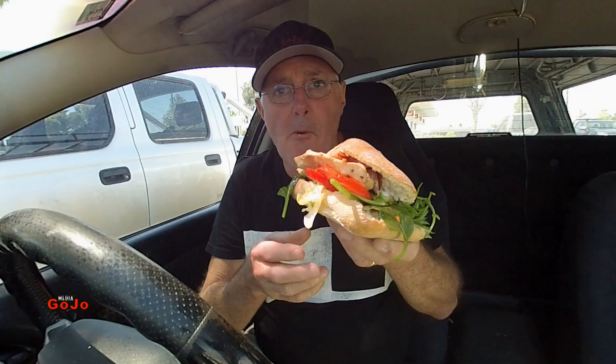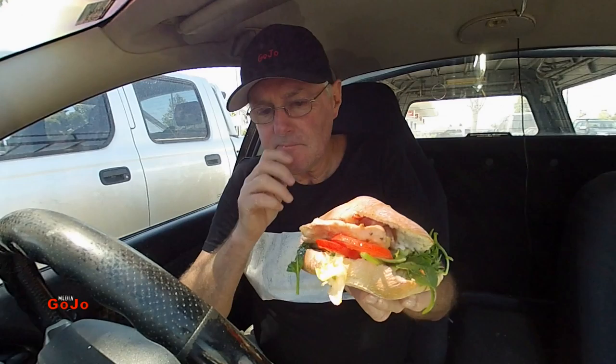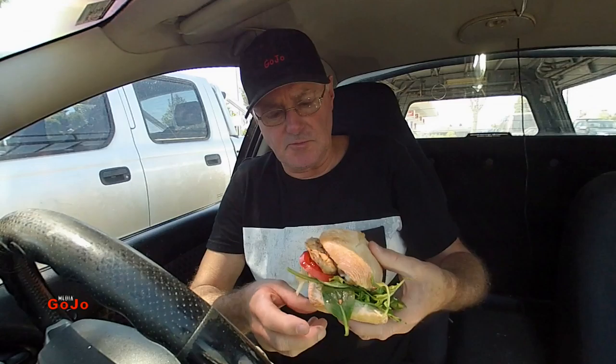Let's try a bit of that chicken to start off with. Mmm, that is very tender. Ochen delicious — ochen is Russian for very, very delicious. Wow, that's good.